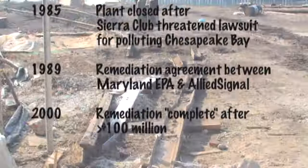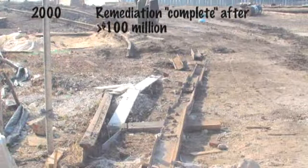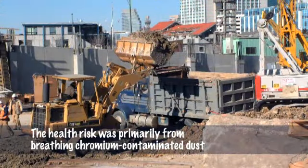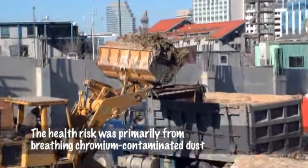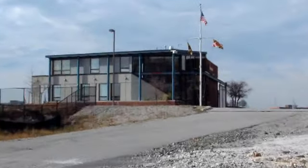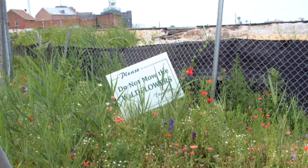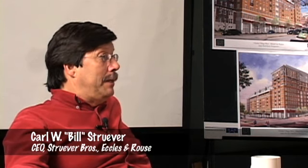The cleanup that Allied performed exceeded three years and many millions of dollars. There were men and women in moon suits. The buildings were truly encapsulated in plastic to contain all of the dust that remained on the site. The plant had closed down and they had just done the consent decree with the Maryland Department of Environment and the EPA.